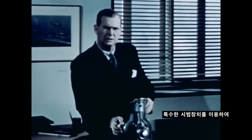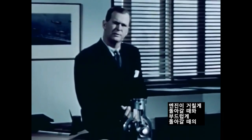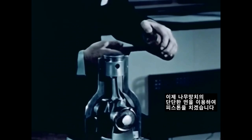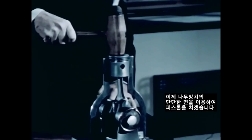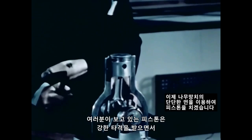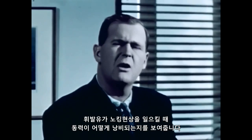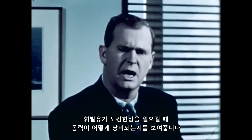Using a special demonstrator, I shall show the difference between poor performance and good performance. Now, with the hard face of this mallet, I strike the piston. The piston receives a punishing rap, showing how power is wasted when gasoline knocks.